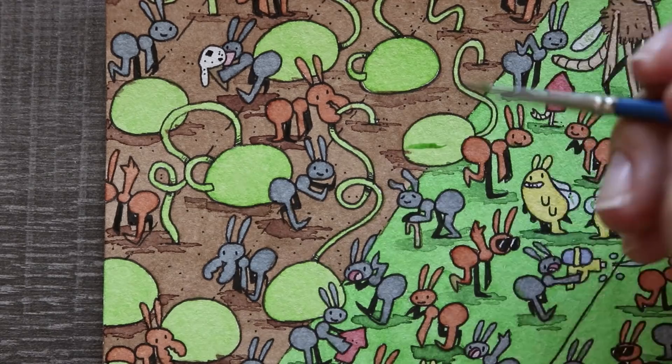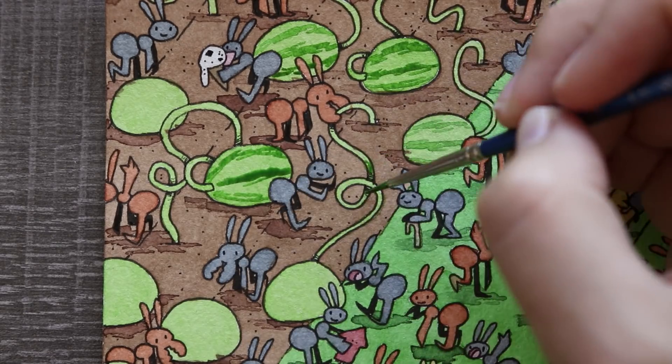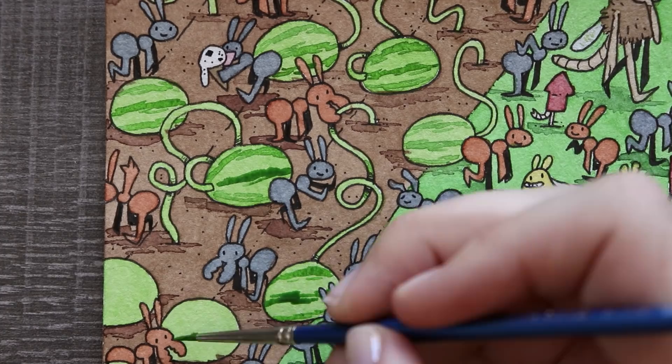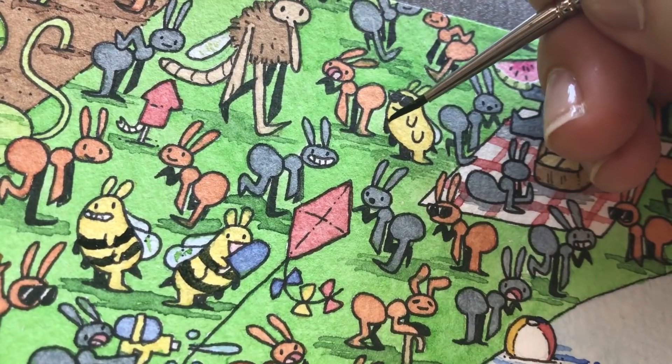Alright, here is the list of things I want you guys to find: 11 ants wearing sunglasses, 1 bee wearing sunglasses, 7 ants eating ice cream cones, 5 ants eating popsicles, 1 bee eating a popsicle, 3 old ants, 1 fly, and of course that darn robber ant.